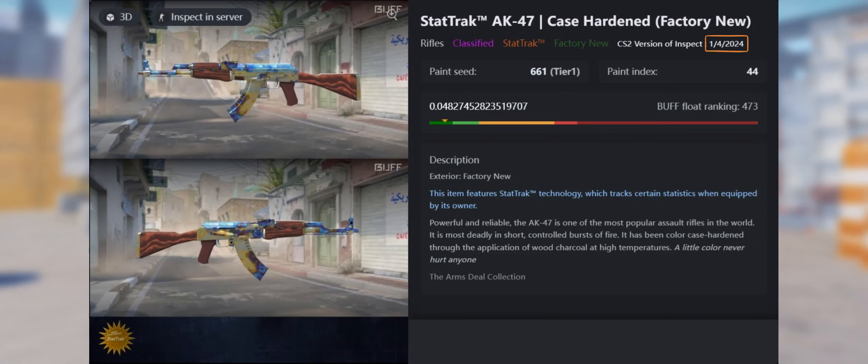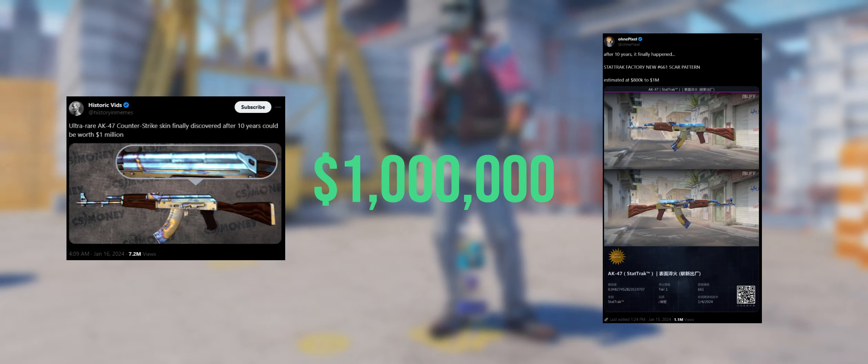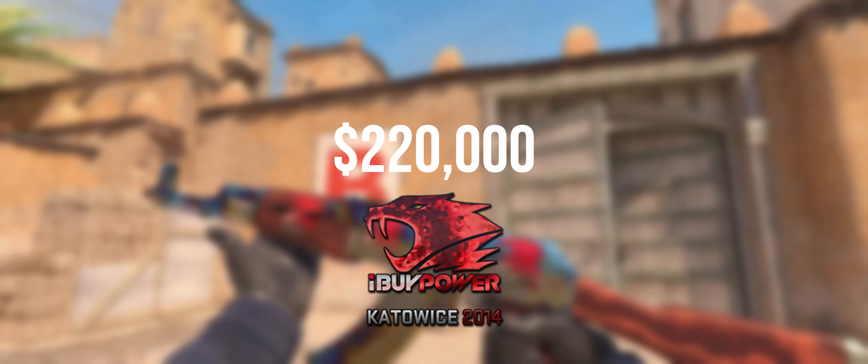It was crafted on January 4th, 2024, and people all around have estimated it to be worth around $800,000 to $1,000,000. There also have been rumors that the owner applied four iBuyPower Katowice 2014 holos onto it, valued at around $220,000, but nothing has been confirmed just yet.